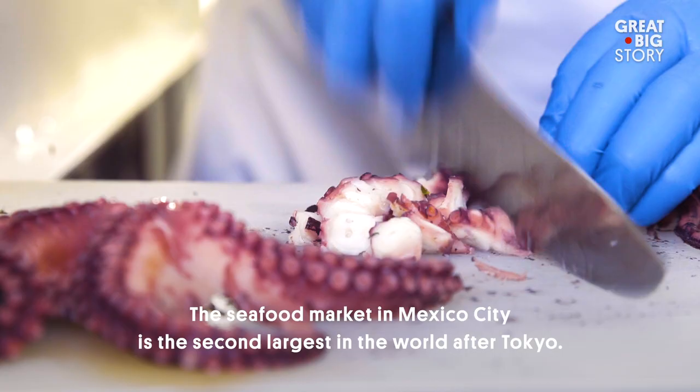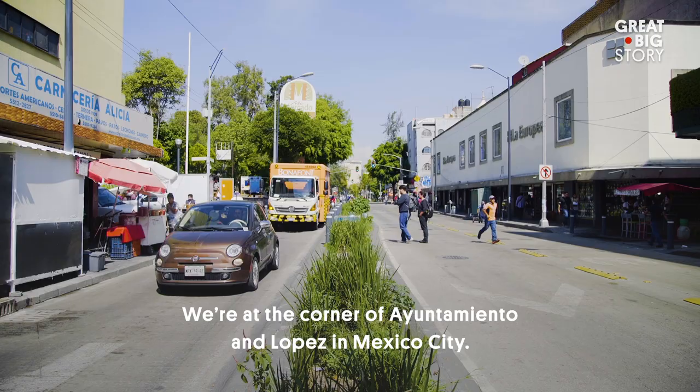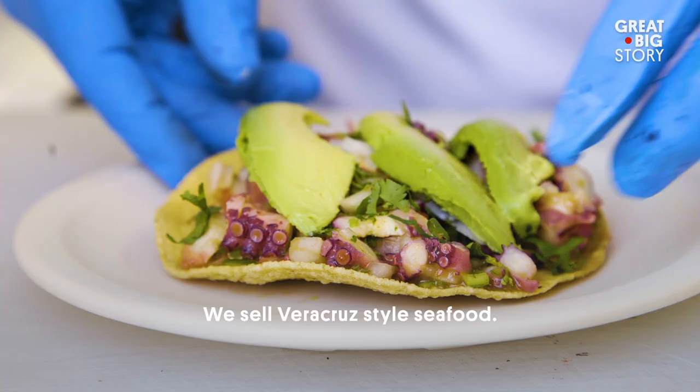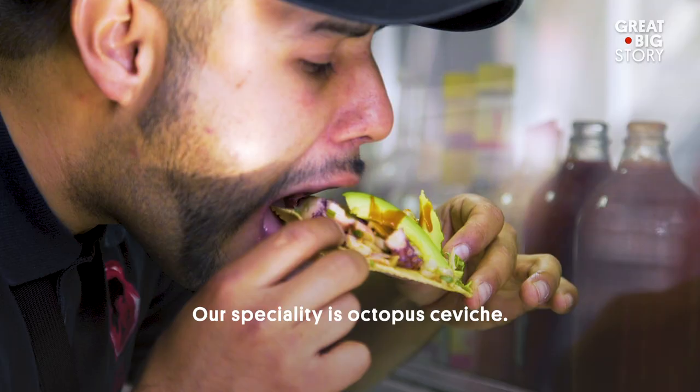El mercado de mariscos de la Ciudad de México es el segundo más grande a nivel mundial después de Tokio. Mi nombre es Diego Tamariz, soy propietario de Marisquería Caguamo. Estamos sobre Ayuntamiento y López, en la Ciudad de México. Aquí en este negocio vendemos mariscos estilo veracruzano. Nuestra especialidad es el ceviche de pulpo.